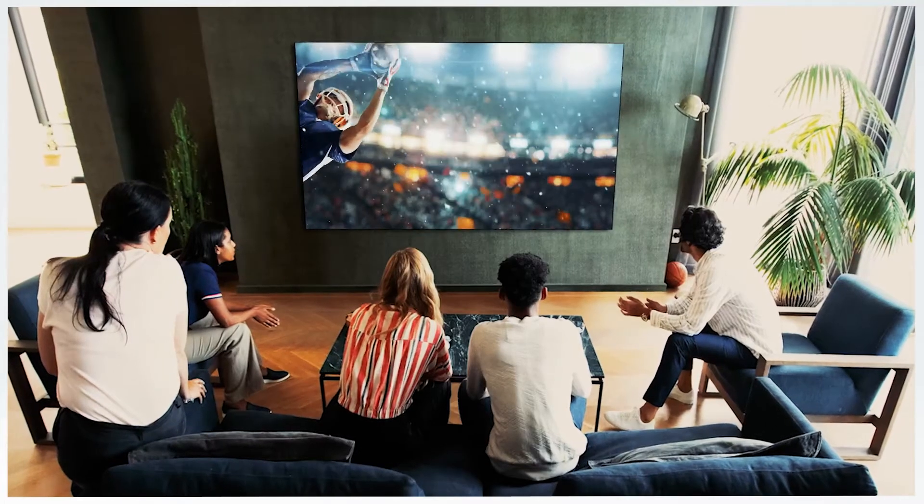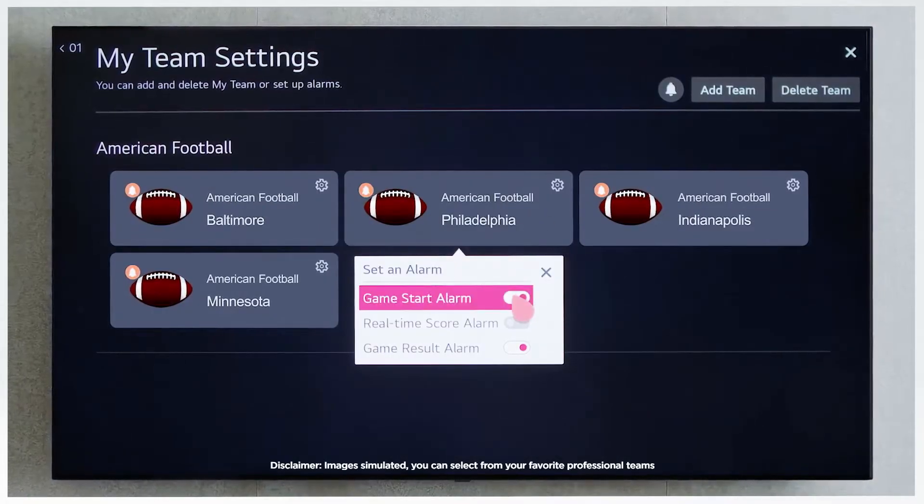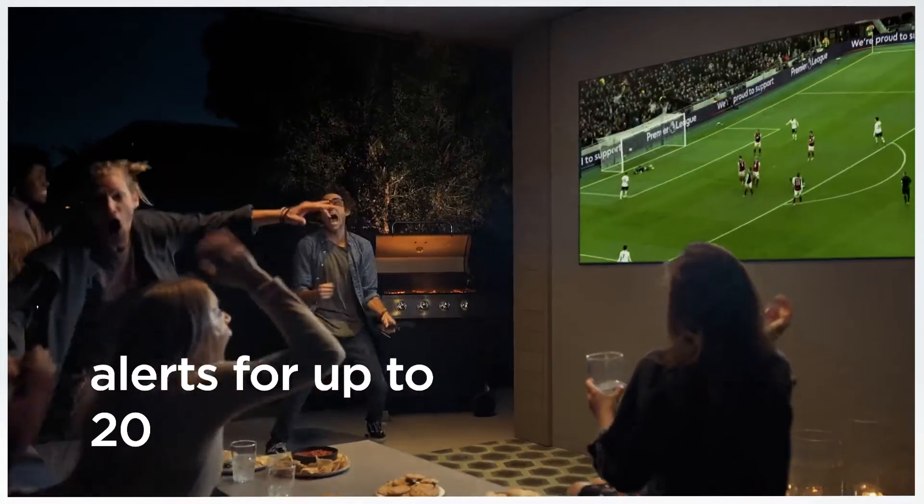If you're a sports fan, you'll love Sports Alert. Just select your favorite team and your LG TV will alert you before games start or when your team scores. If you're really into sports, don't worry — you can get alerts for up to 20 teams.